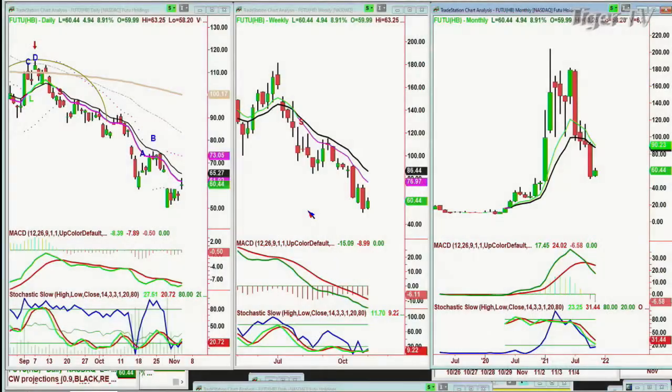I had a question about FUTU. Yes, it's trying to fill the gap — up about $4.94 at 60.46. This is really important because if within two weeks it hasn't closed above $74.50, but it's stuck in this range, it's going to be stuck here for a while longer. FUTU Holdings — I believe it's a Chinese company.